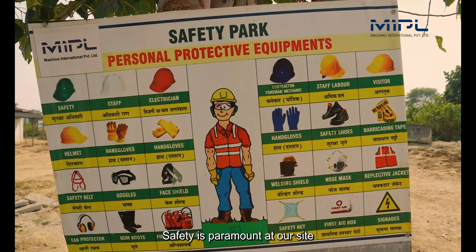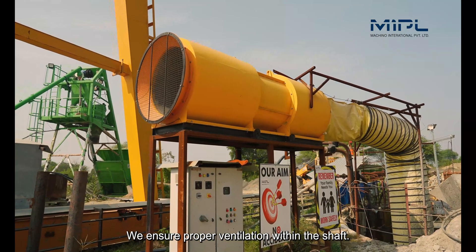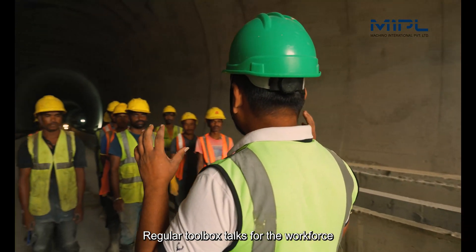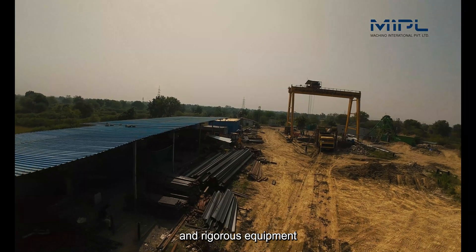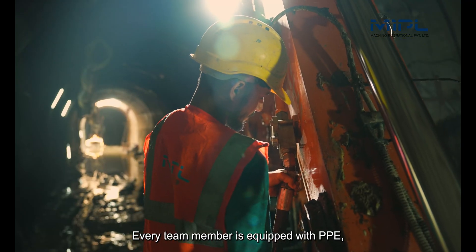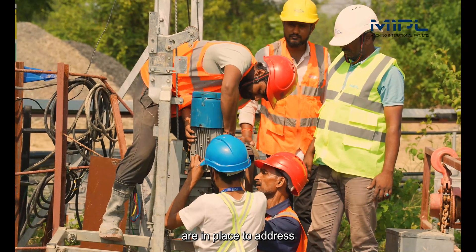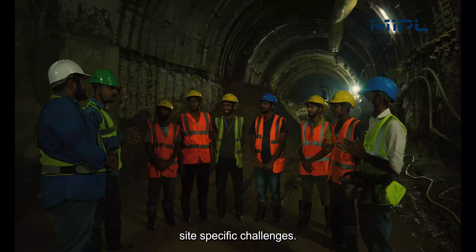Safety is paramount at our site. We ensure proper ventilation within the shaft, regular toolbox talks for the workforce, and rigorous equipment and electrical checks. Every team member is equipped with PPE, and comprehensive safety protocols are in place to address site-specific challenges.